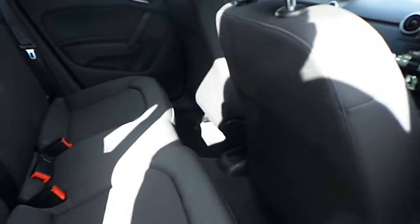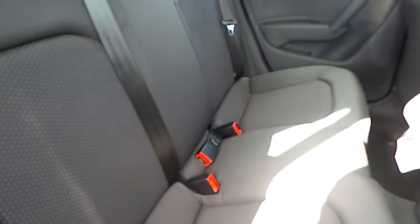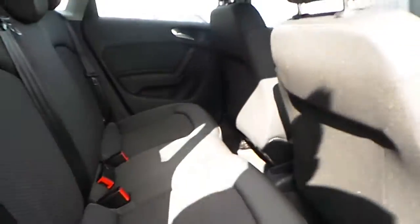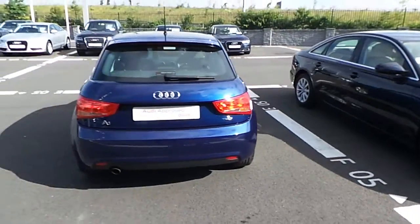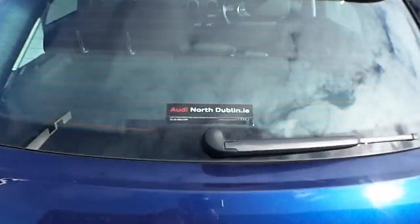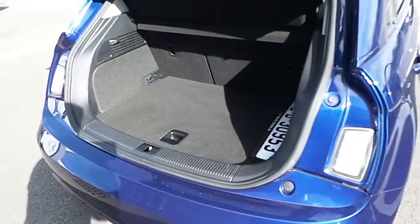The interior of the vehicle is finished in black cloth with ISO fix fittings in two of the rear passenger seats. As you can see, boot space is ample for a car of this class.